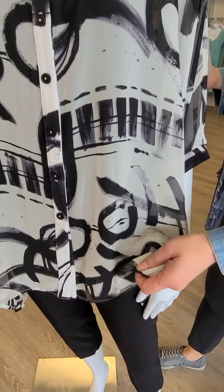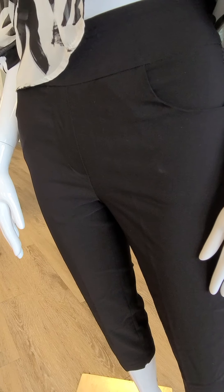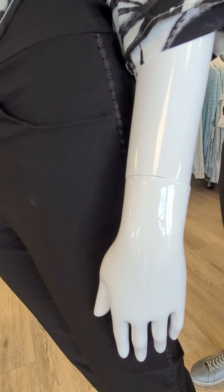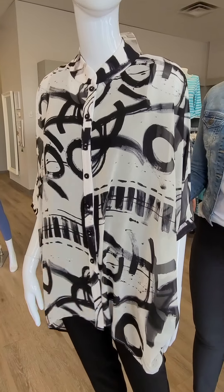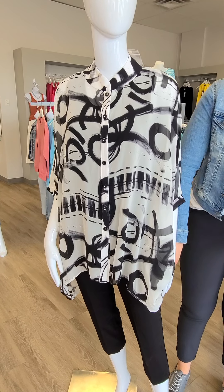Underneath we have this awesome pull-on capri from — sorry, it's not Renoir, it's Cary Noir — also out of Montreal. It's $74, extra small through extra large, for this pull-on pant with piping at capri length. Nice pockets in the front, no button and zipper at all, and look at the nice detail down the leg.